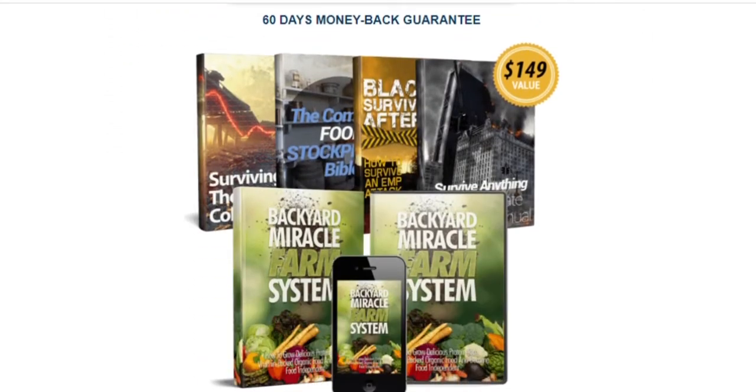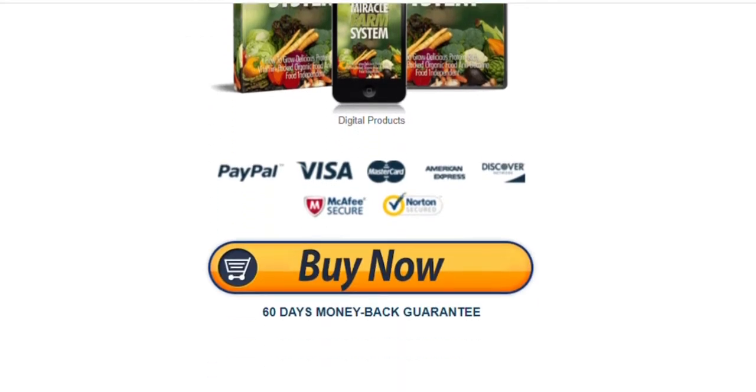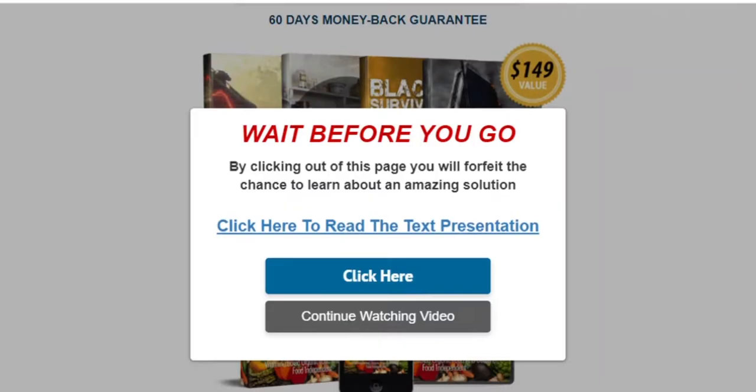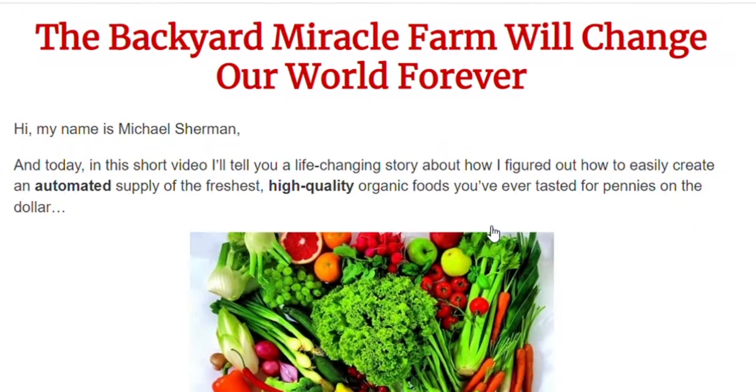Made by Michael Sherman, a survivalist that created a method that can be used by any family around the world to make protein-rich, vitamin-packed food every day at home. Over 13,200 families have used the very same technique to get over tragic milestones such as hurricanes, snowstorms, or floods.